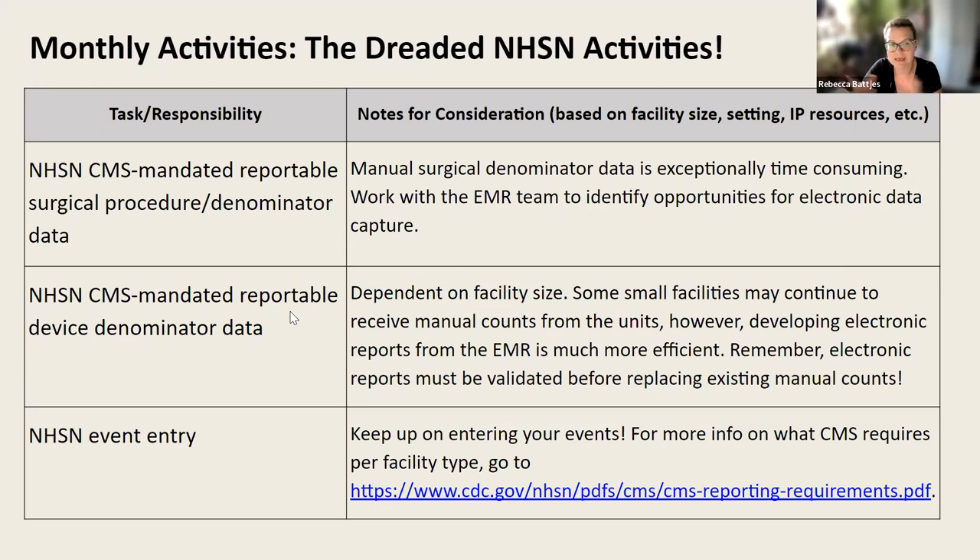Keep up on entering your NHSN events — you don't want to backlog this and get too far behind. I provide the link on what CMS requires per facility type via NHSN.